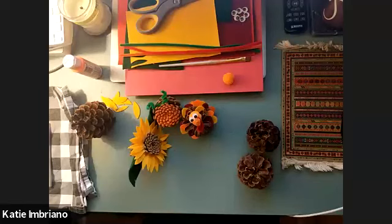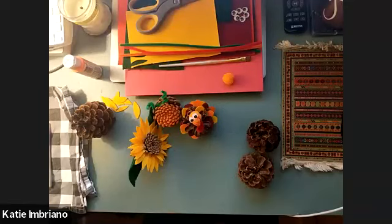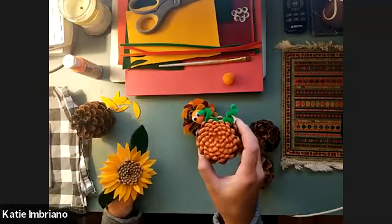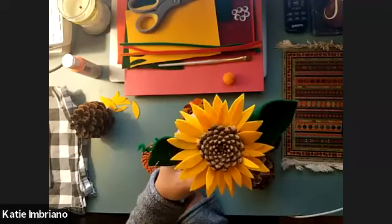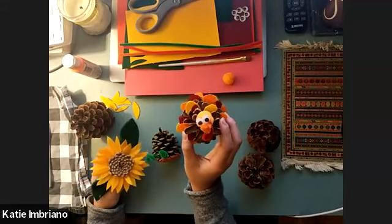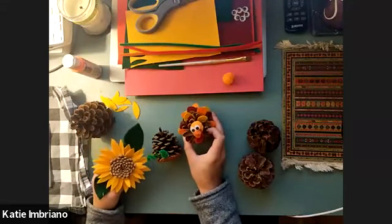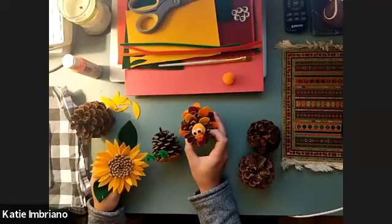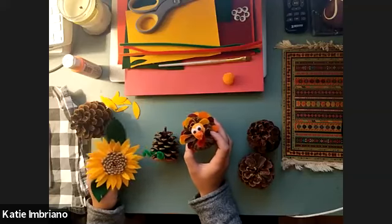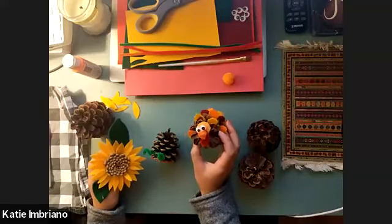I'm going to just dive right in. Today we are going to be doing pinecone crafts. It's a great season for pinecones because it is fall. We're going to do a pinecone pumpkin today, a pinecone sunflower, and a pinecone turkey. I have a bunch of craft alternatives available in front of me. Primarily I used felt, but construction paper, craft foam, or felt could work for any of these projects. You could even use paint.